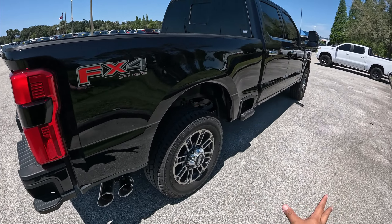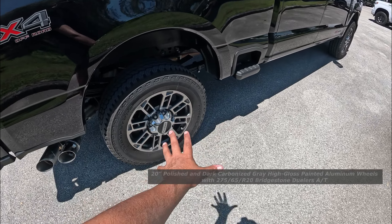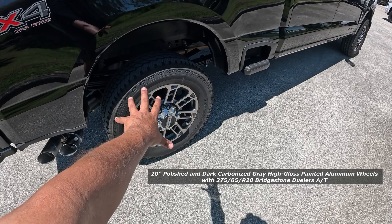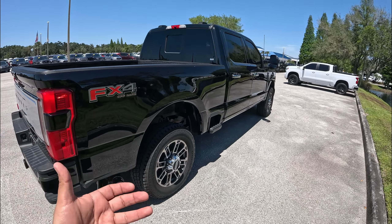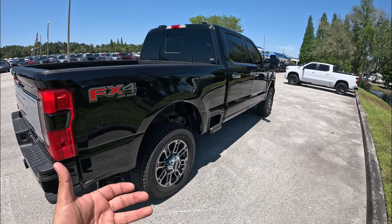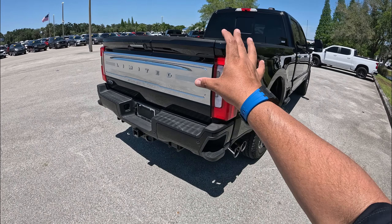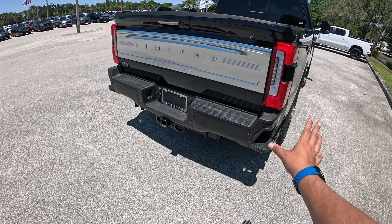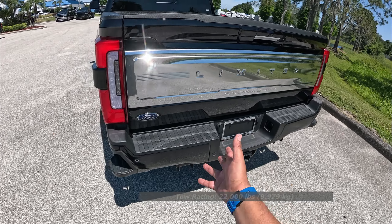This one is equipped with the FX4 package. We've got 20-inch, 275-millimeter Bridgestone all-terrain tires — a little more aggressive with a beautiful 20-inch wheel. The FX4 package comes with skid plates, hill descent, the 4x4 system, and off-road modes. In the back we've got LED tail lights and a huge bumper also finished in agate black, with your receiver hitch ready to go.